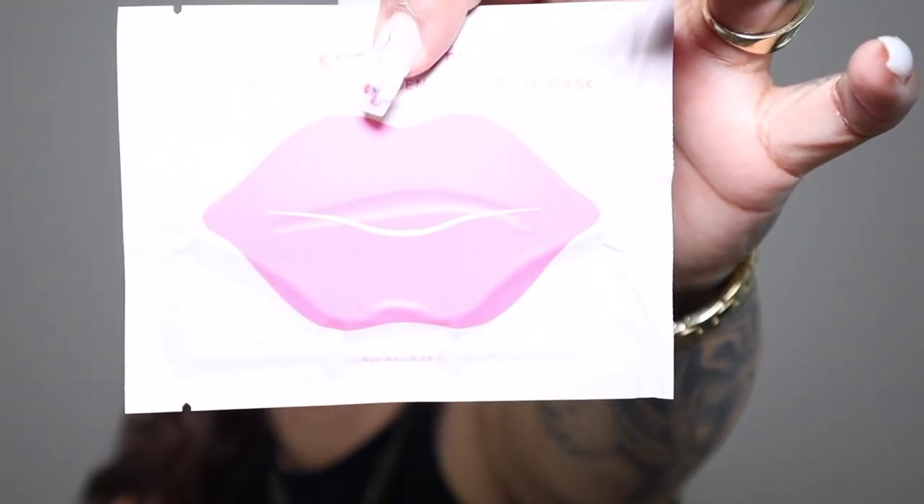Then I got the KNC Beauty All Natural Collagen Infused Lip Mask — this is a 5-pack. I actually got these before in a BoxyCharm and I love them, so I figured I'd pick up a pack. It comes with 5 lip masks. It says it conditions, moisturizes, plumps, and hydrates your lips. It's all natural — no parabens, no sulfates, no artificial dyes or fragrances, no animal testing. You apply it to your lips for 15 to 20 minutes and use 2 to 3 times a week.